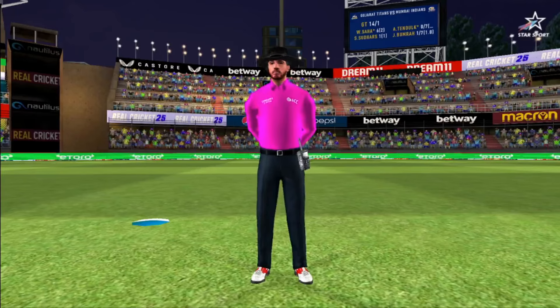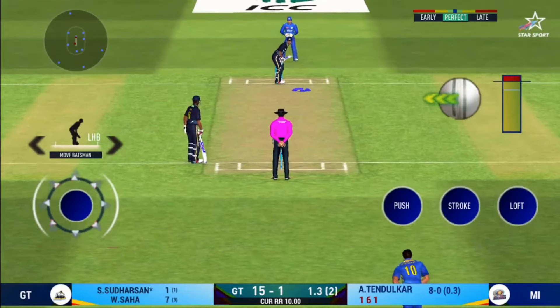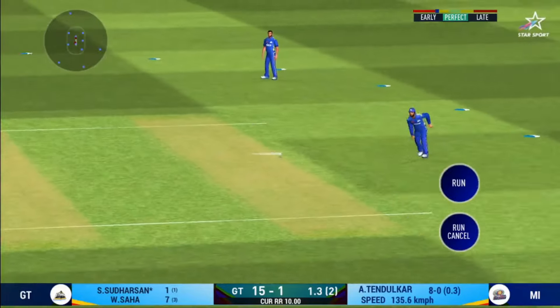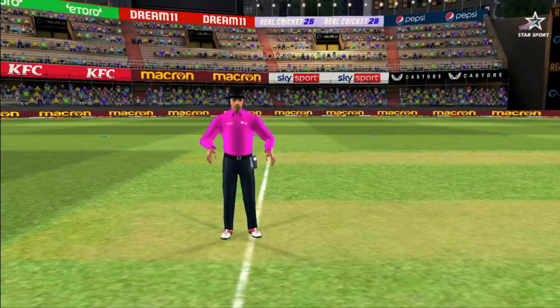That is a huge appeal — the bowler thinks he's got the batsman but the umpire thinks otherwise. He has been ruthless against the fast bowlers in this series. They have gone upstairs, let's have a look at it.